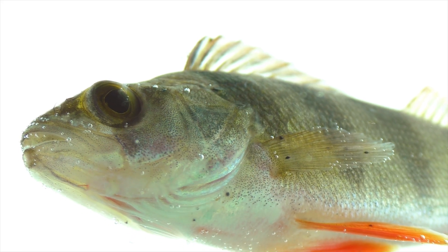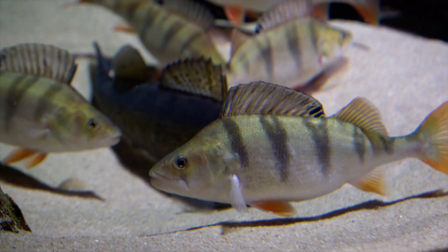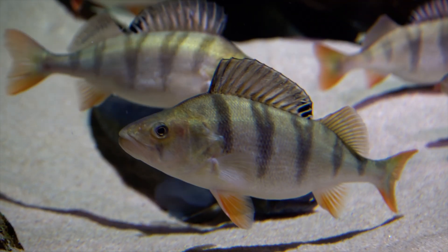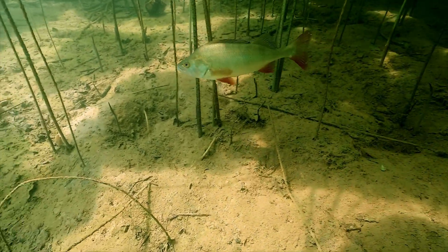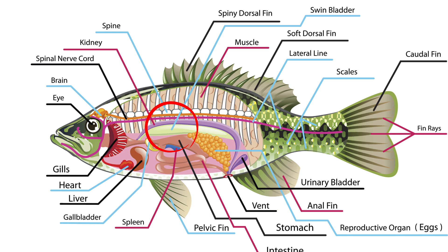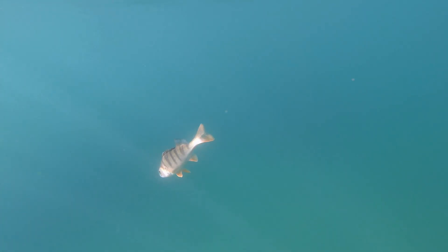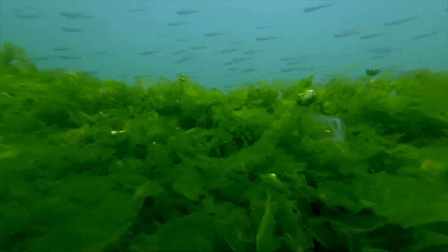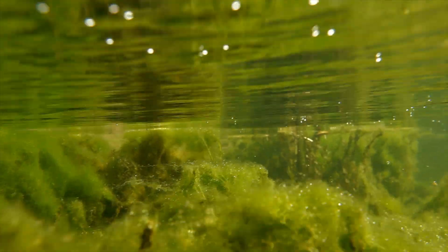Sound travels a lot faster in water than in air, and much farther. Inside the Perch's ear lie three chambers, each containing a dense calcium carbonate stone called an otolith. As sound waves pass through the fish, the otoliths lag slightly behind the surrounding tissues, and that tiny difference becomes the electrical signal the brain interprets as sound. But the swim bladder adds something extraordinary — as an air-filled chamber, it resonates with low-frequency vibrations, amplifying them and feeding that information directly to the inner ear. A crayfish shifting stones, a bait fish kicking weed, or a lure rattling through the water — long before the Perch sees anything, it hears the world.